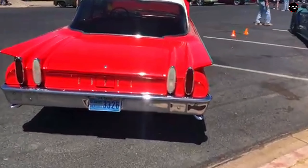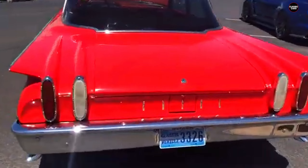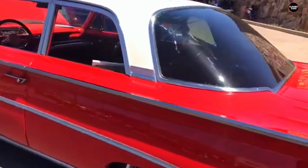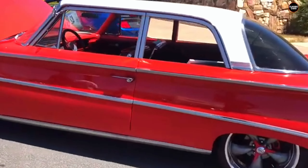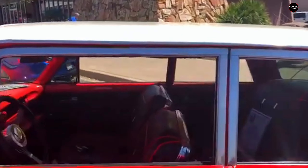The 1960 Edsel Ranger stands as a symbol of one of the most infamous failures in automotive history — the Ford Edsel brand. Launched with high hopes in 1958, the Edsel line was intended to fill a gap between Ford and Mercury, offering a mid-priced upscale option. However, the brand quickly became a cautionary tale of how market miscalculations, poor timing, and controversial design choices can doom even the most ambitious ventures.